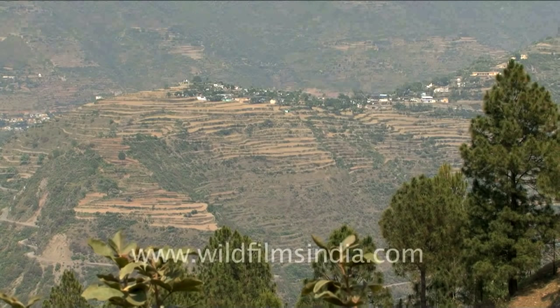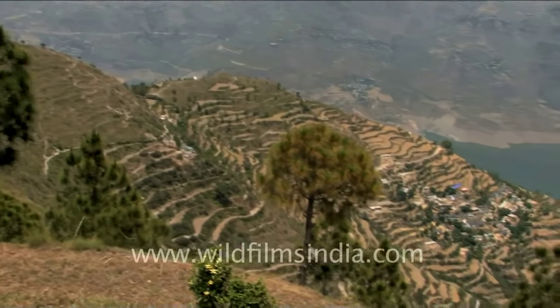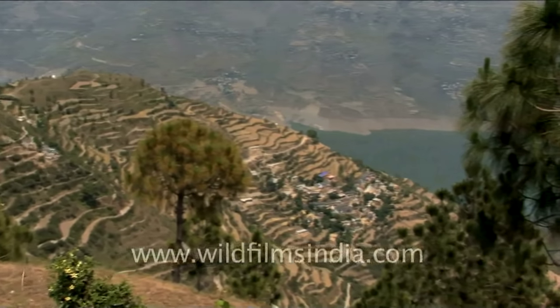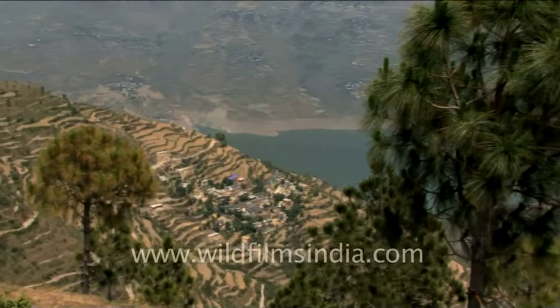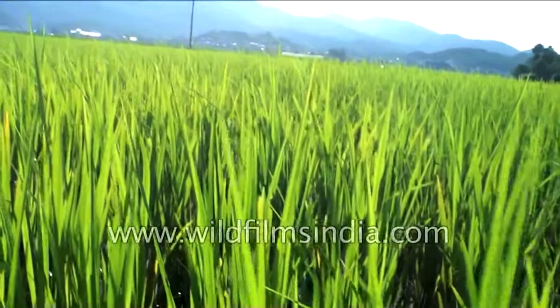Terrace farming is practiced in this region. In this type of farming, the slopes of a hill are cut into steps and crops are grown on them. Rice, vegetables, pulses, and sugarcane are grown here.